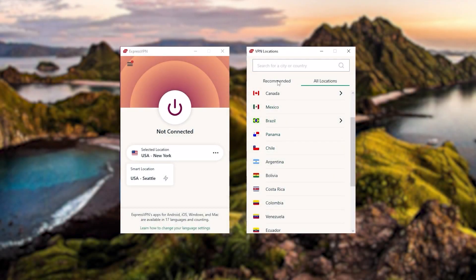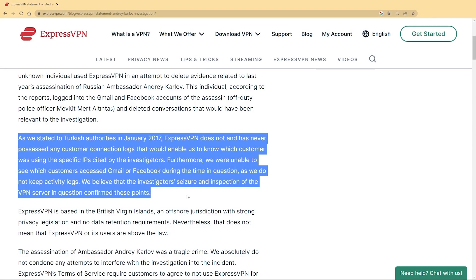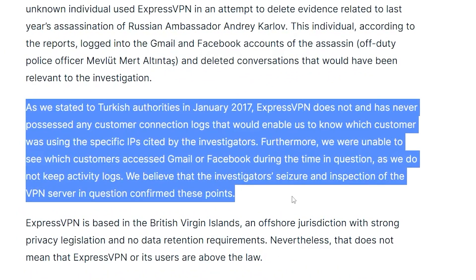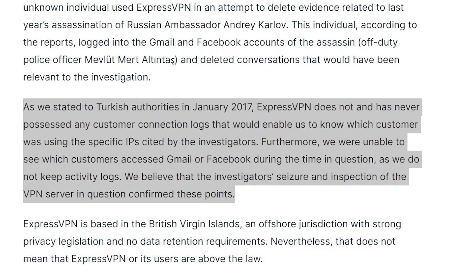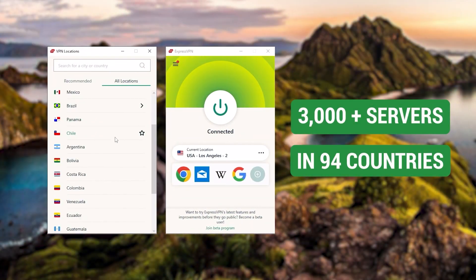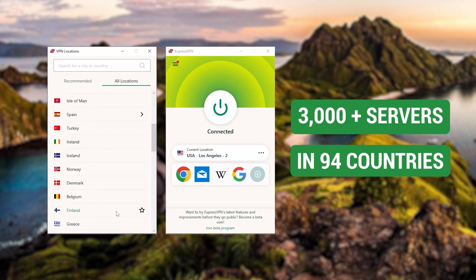Starting with ExpressVPN — this is the one to get if you're looking for the best overall, fastest, and easiest to use VPN. It has the most verified no-logs policy, which was demonstrated through a real-life stress test proving that they don't collect or track any user data.